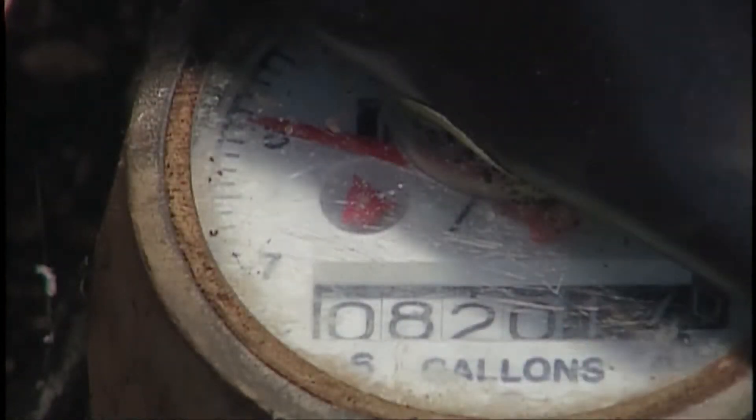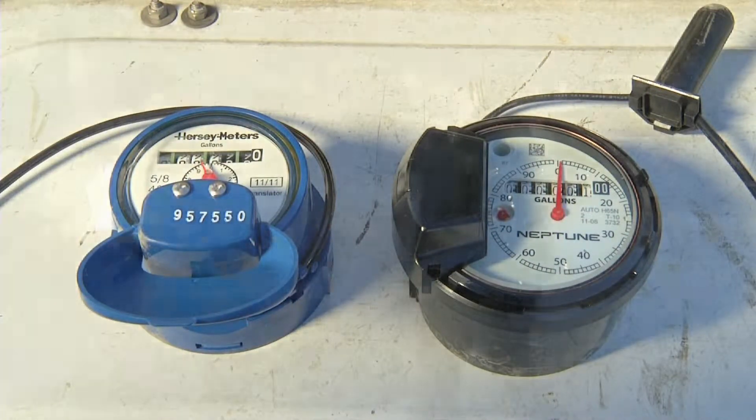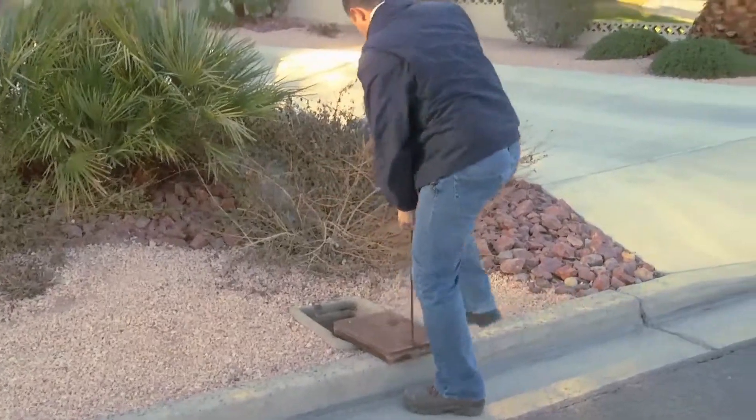While reducing your meter size may seem like a good option, there are a few impacts you should consider before requesting to downsize. Downsizing a meter could actually increase your water bill, particularly in the summer, because properties with larger meters have higher water usage thresholds.